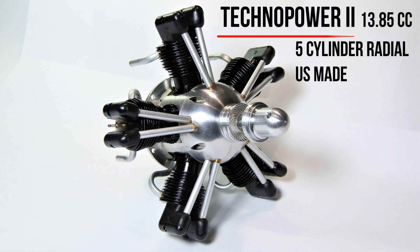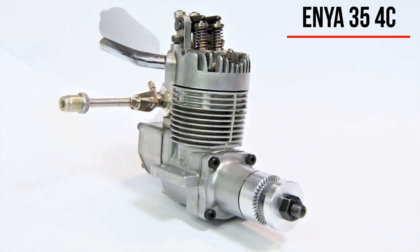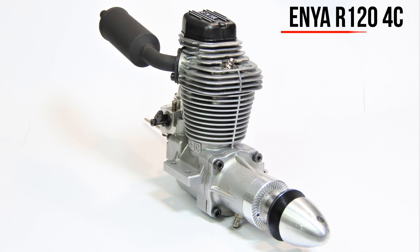Hello, my dear viewers! Here you can watch a lot of interesting videos dedicated to 4-stroke RC model engines, produced by Anya Metal Products, by S&G Manufacturing and by Seita Seisakusha Co.